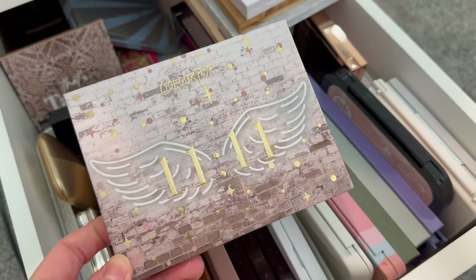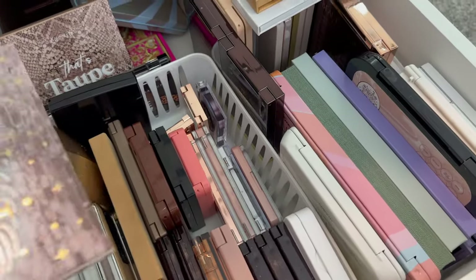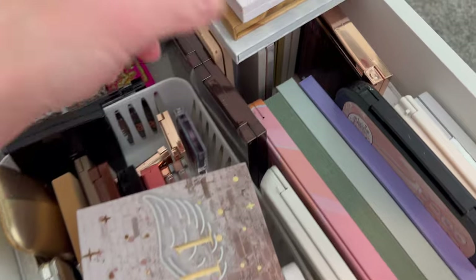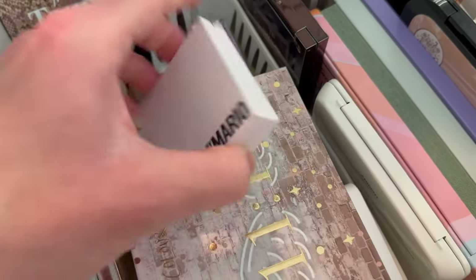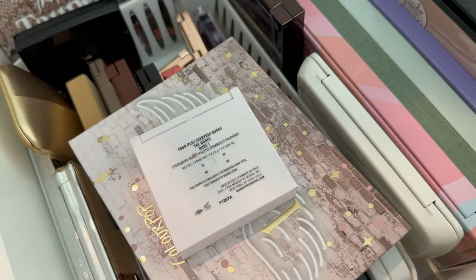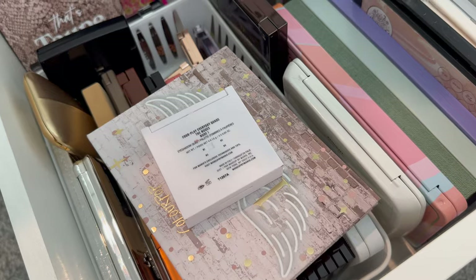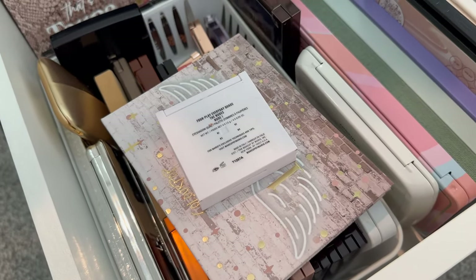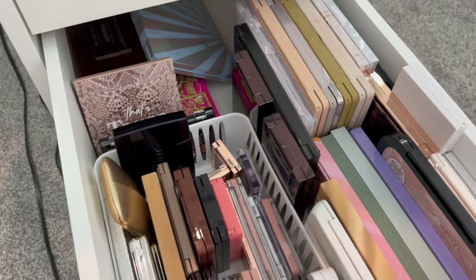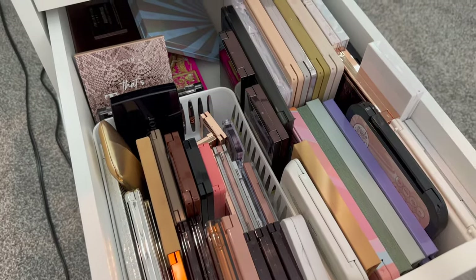One more addition to the drawer — my 1111 palette that was on my vanity. I'm trying to declutter and clean at the same time, which is kind of hard one-handed. Now it looks a little bit more organized. I also threw in my Hourglass face palette, and this Makeup by Mario Nudes One foreplay everyday quad — this was good, I used it a lot when I was pregnant, but I haven't reached for it since I had my son, who is almost eighteen months old at this point. So it's just time to say goodbye. The drawer looks a little bit better now and I did find some things to get rid of.